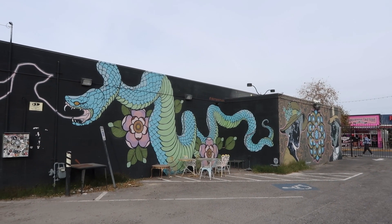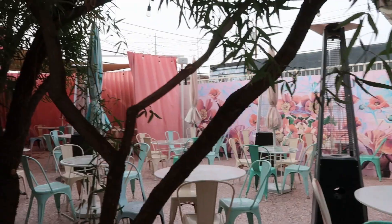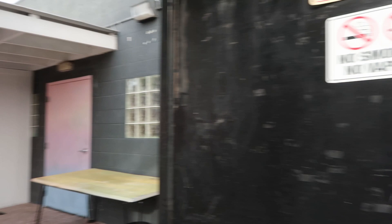This is the Velveteen Rabbit parking lot. I want to show you guys the back part of the Velveteen Rabbit really quick — it's so cute. At night it doesn't even feel like you're in Vegas. They have a photo booth, super cute, and inside is super dark.